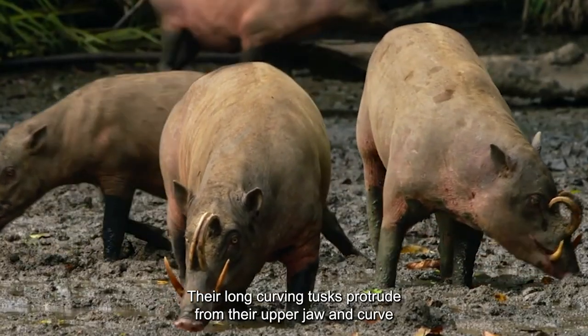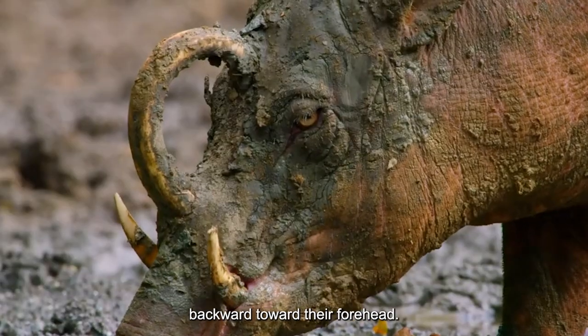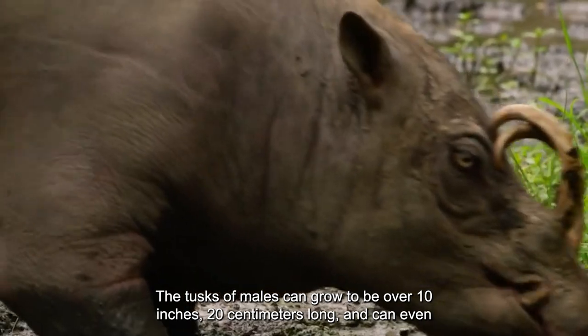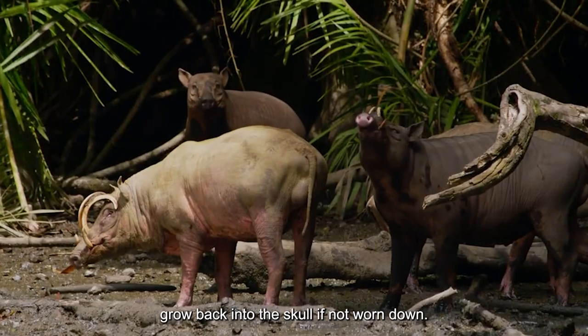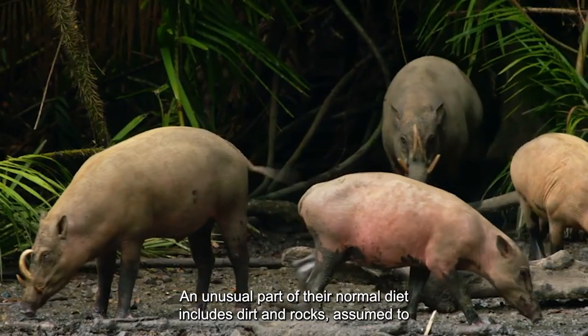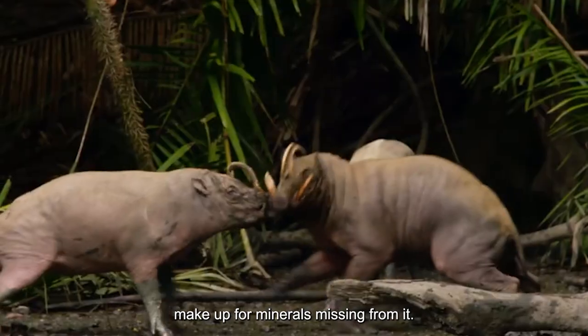Their long, curving tusks protrude from their upper jaw and curve backward toward their forehead. The tusks of males can grow to be over 10 inches (20 centimeters) long, and can even grow back into the skull if not worn down. An unusual part of their normal diet includes dirt and rocks, assumed to make up for minerals missing from it.